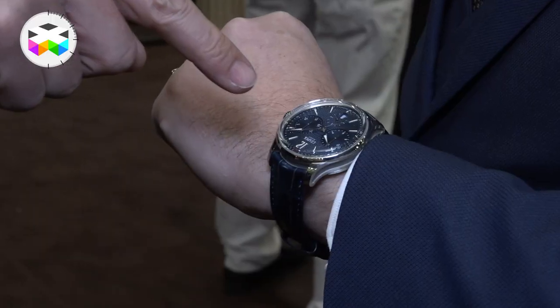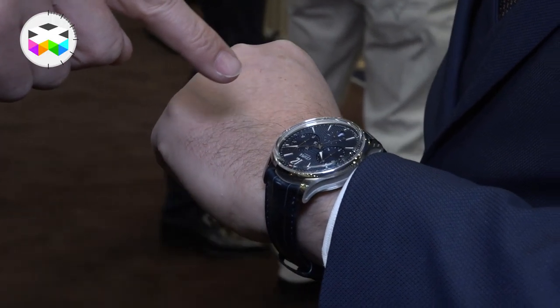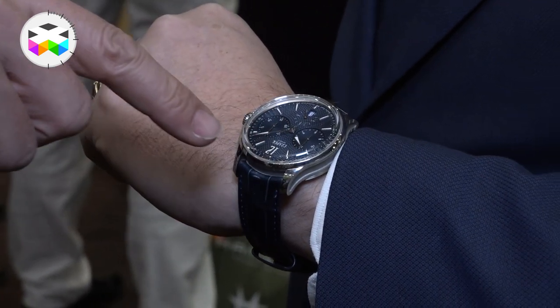So combining the beauty, the research, the craftsmanship of Gyoshi and Enamel, and the sporty side that was not yet expressed — that's how we did the chrono. And so far people seem to like it. I understand why.